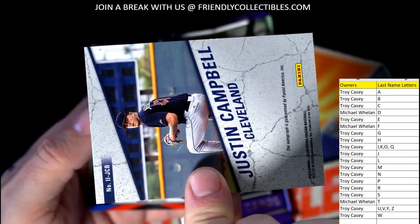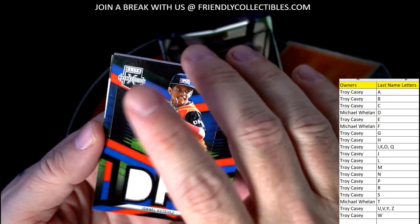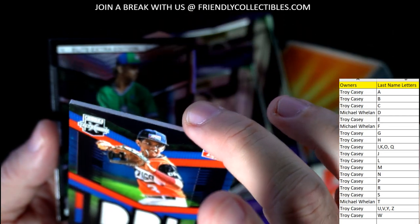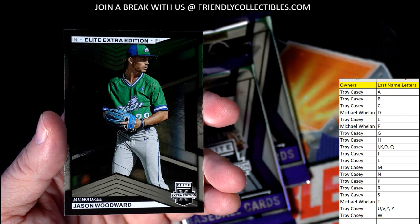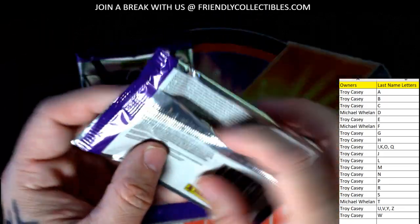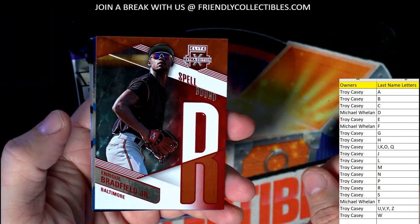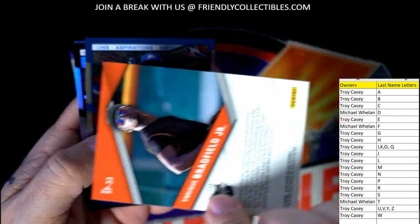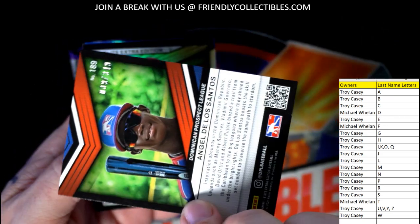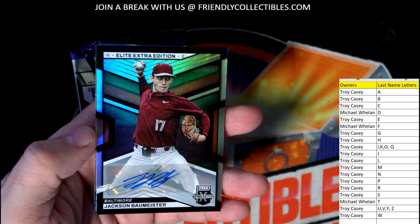Israel Estevez — that's pretty hot — going out to Troy, a nice triple relic. No number on that one unfortunately, but man that's hot. Then a Jason Woodward also going out to Troy. Enrique Bradfield Jr. also going out to Troy. De Los Santos going out to Michael W — numbered to 349. And then a Jackson Bowmeister going out to Troy.